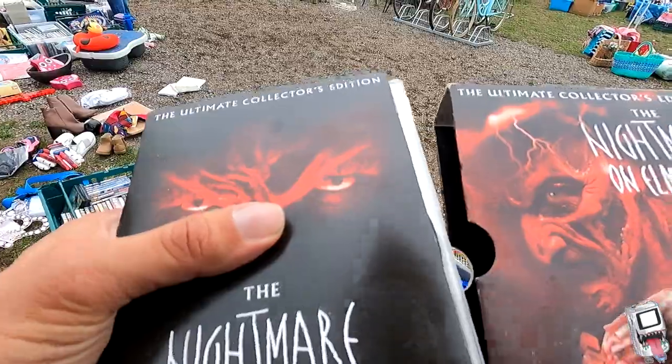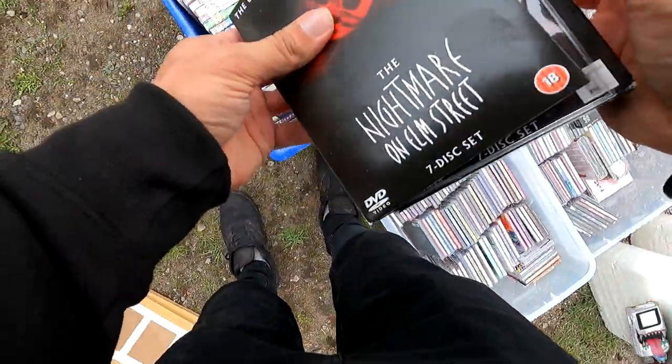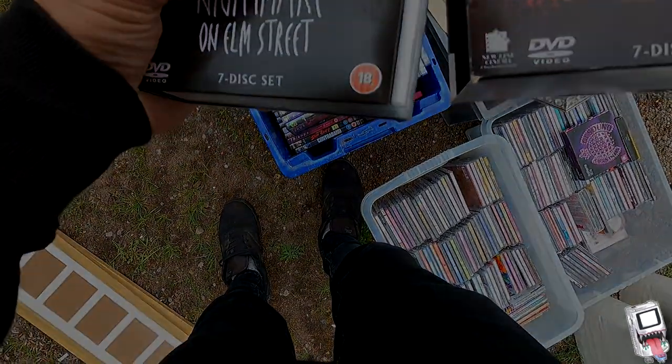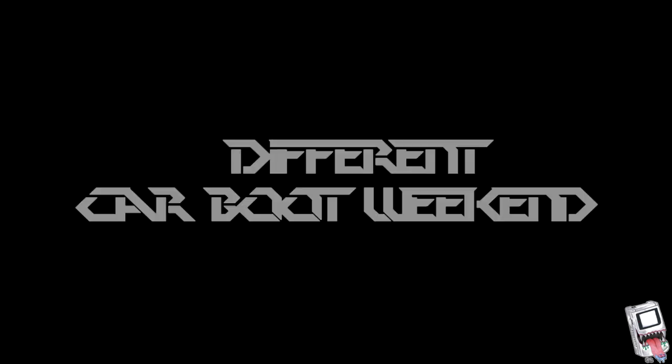This would have been a great buy because CEX give you good money back for this box set, but sadly as you would have seen, there's one disc missing. So I didn't end up buying that. Now let's go down to another car boot to see what this one's like.